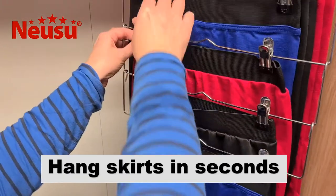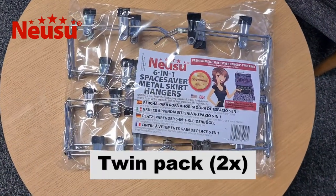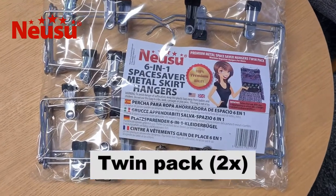You can hang skirts in seconds and it's just as easy to find and retrieve any skirt. The NUSU Space Saving Skirt Hangers comes in packs of two so you can get back loads of wardrobe space in one go.